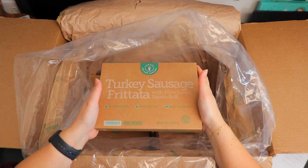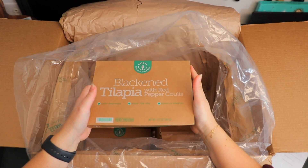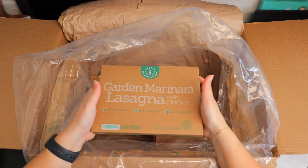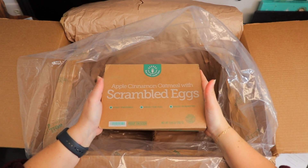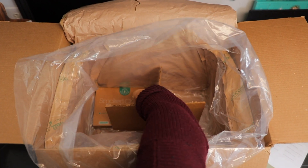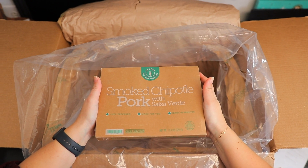Day two, turkey sausage frittata with mini sweet raisin roll. For lunch, we've got blackened tilapia with red pepper coulis. For dinner, there's garden marinara lasagna with chicken. Our day one meals are apple cinnamon oatmeal with scrambled eggs, chicken and bacon mac and cheese, and last but certainly not least, smoked chipotle pork with salsa verde.